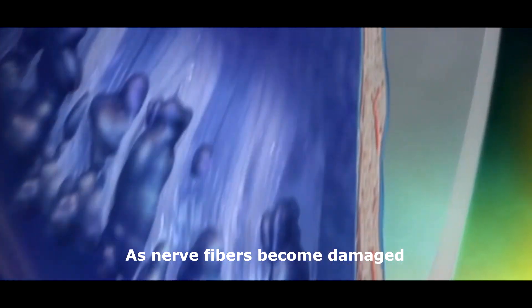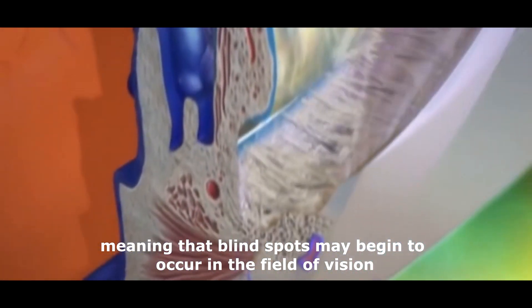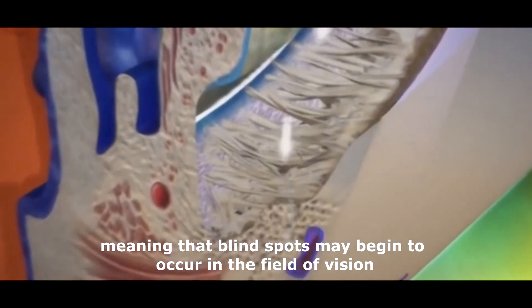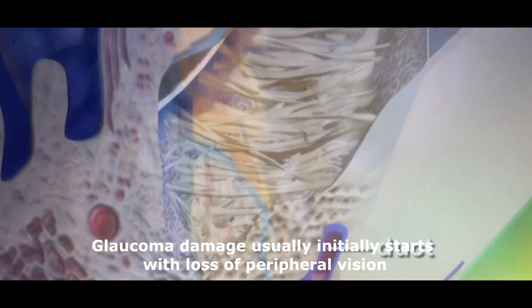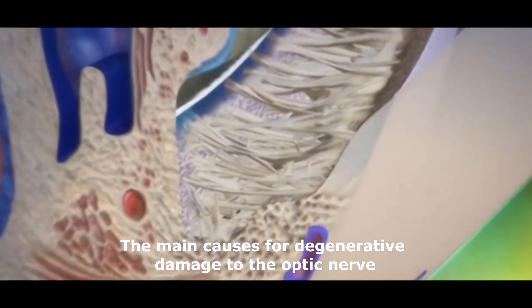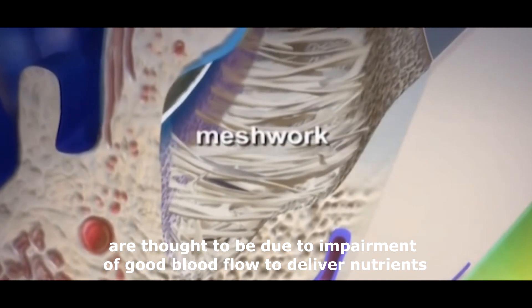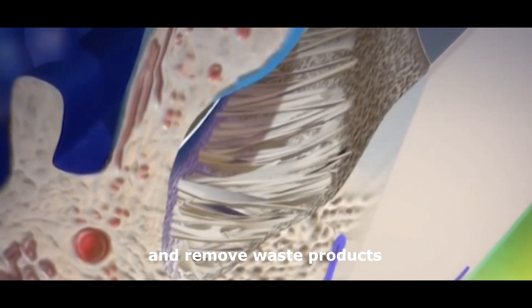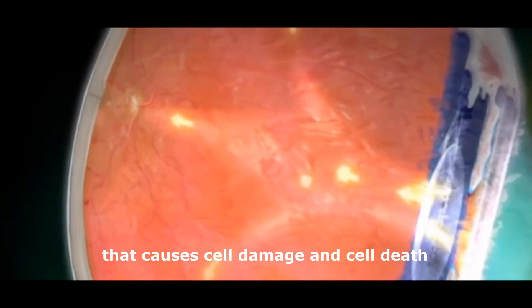As nerve fibers become damaged, they are unable to transmit light from the retina to the brain, meaning that blind spots may begin to occur in the field of vision. Glaucoma damage usually initially starts with loss of peripheral vision. The main causes for degenerative damage to the optic nerve are thought to be due to impairment of good blood flow to deliver nutrients and remove waste products, and oxidative stress that causes cell damage and cell death.